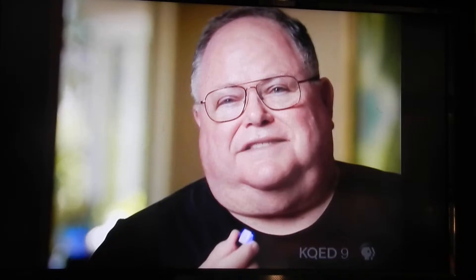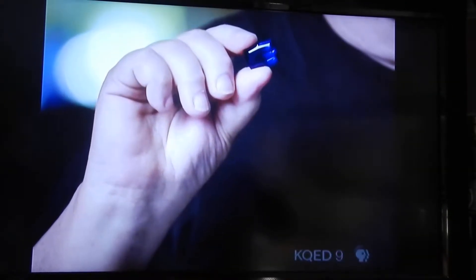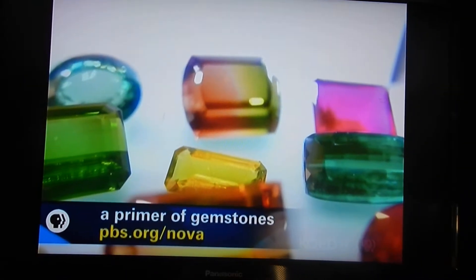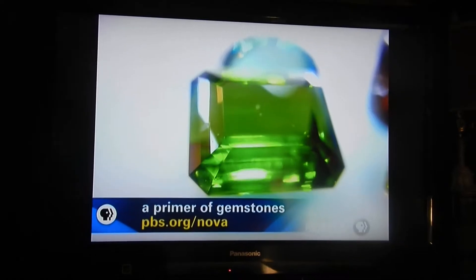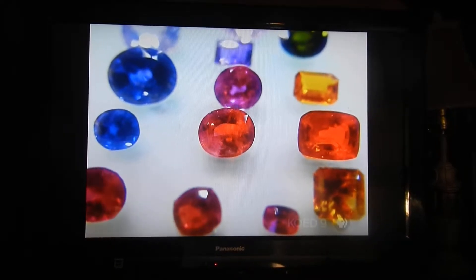Is this a sapphire? This is blue. It looks like a sapphire. It's nice and big, but it's not sapphire. You can't go by color. In fact, none of these green stones are emeralds. Yet surprisingly, all of these are what we call sapphires.